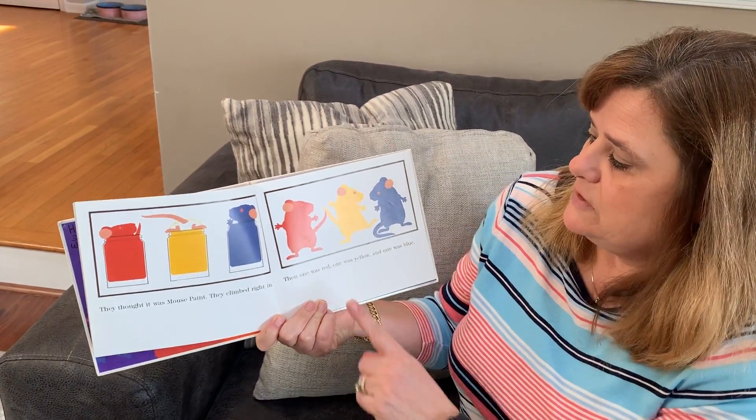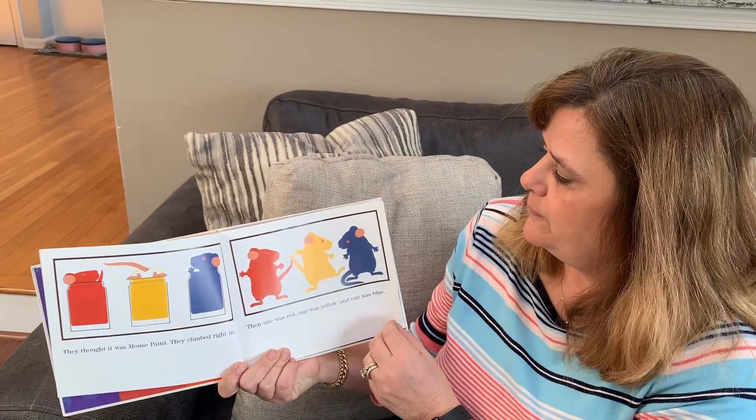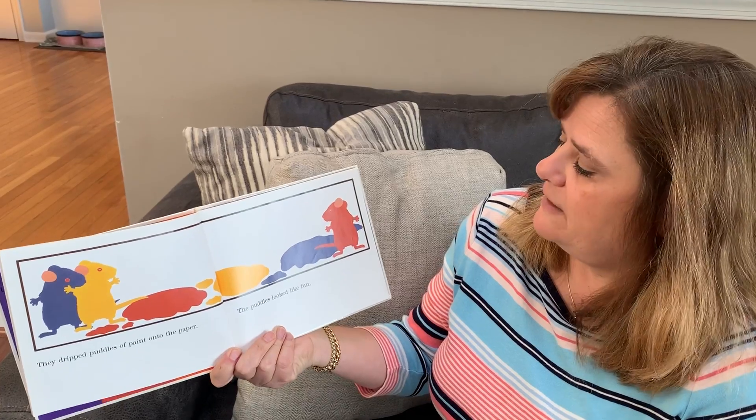Then one was red, one was yellow, and one was blue. They dripped puddles of paint onto the paper. The puddles looked like fun.